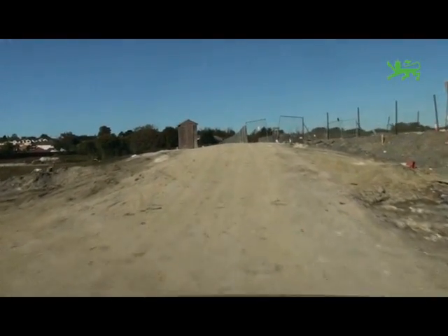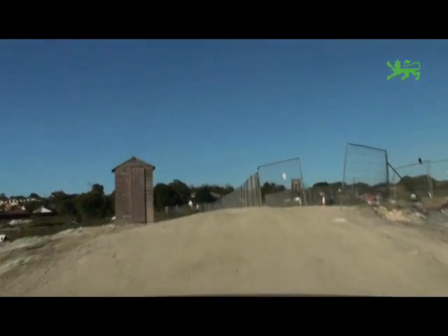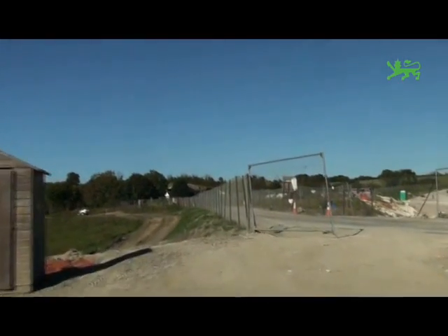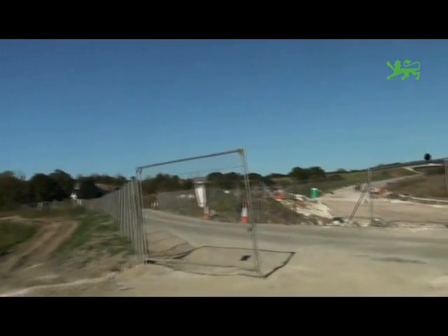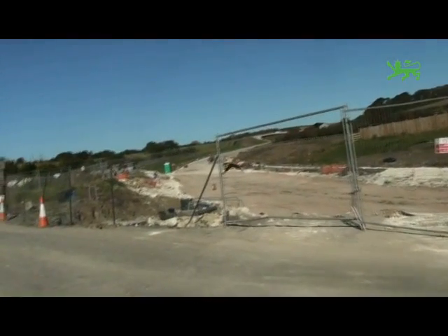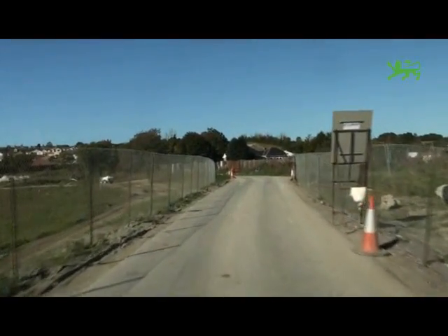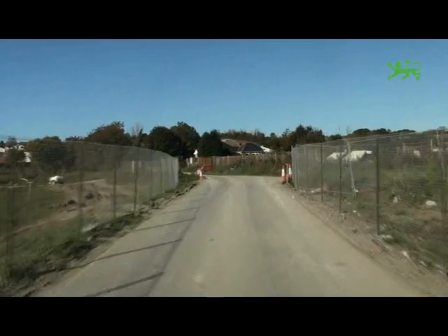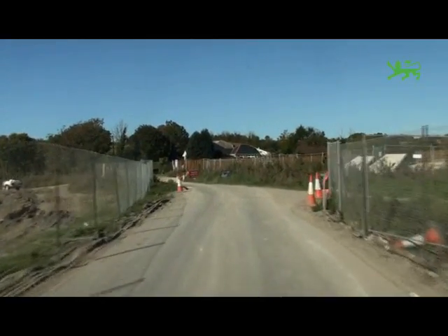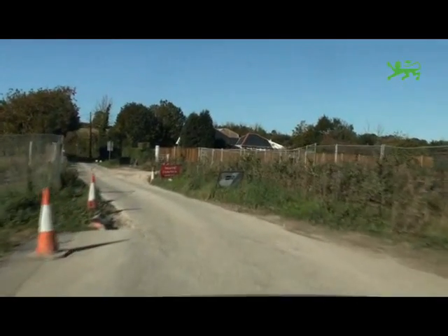We're just diverting off the main relief road carriageway now. You'll see up ahead the alignment of the main carriageway, which from the Jurassic Roundabout to the top of Ridgeway is three lanes — that's two lanes northbound, one of which is a crawler lane. This section hasn't been dug out yet, but we'll continue along this diversion and drop back onto the main carriageway.